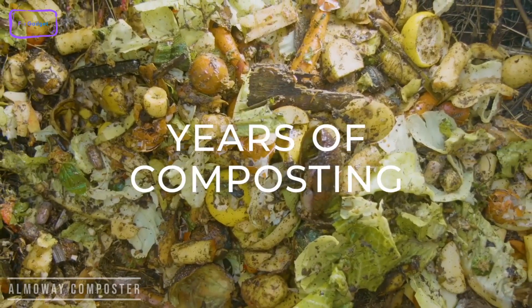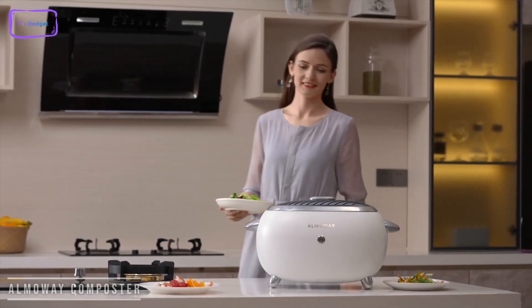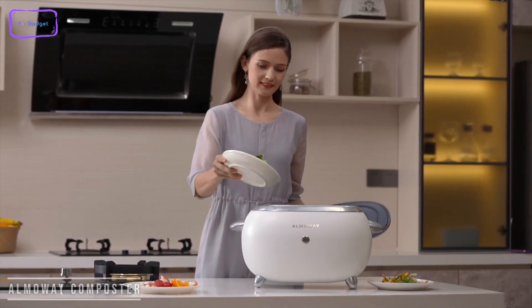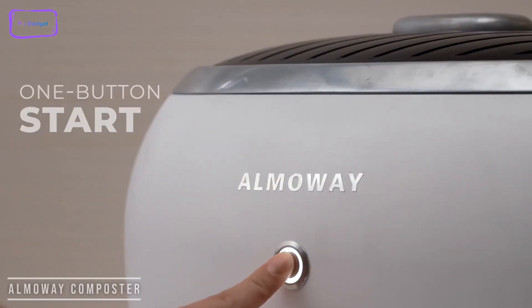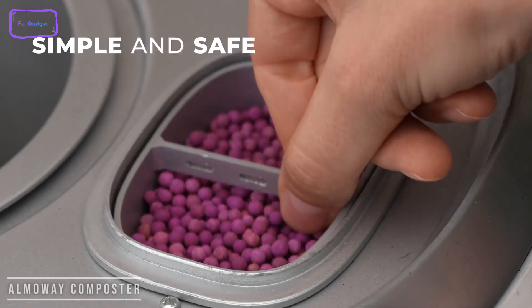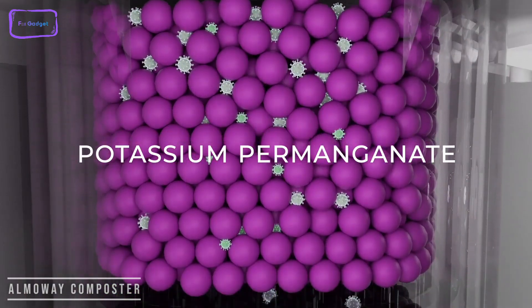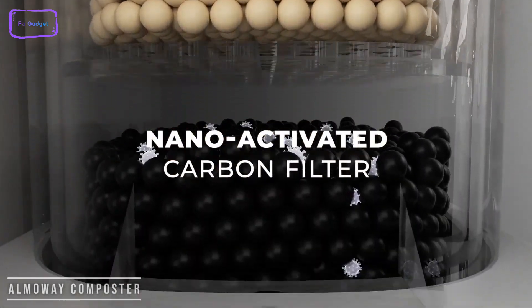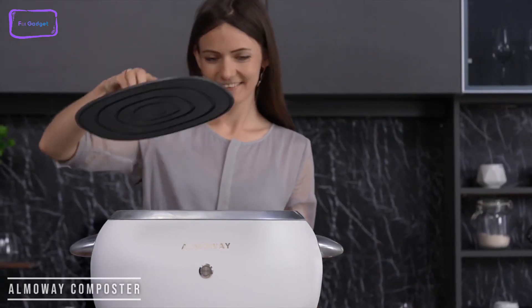Amaway composter means no more garbage trouble, no more smells or messes. Amaway turns your food waste into compost at the touch of a button. Simply put your garbage in, hit a button, and let it do its work. It's compact, weighing only 9 kilos, completely dishwasher safe, and with the KM No.4 nano-activated carbon filter, all odors are absorbed before they can get out. The carbon filter lasts over 2 years, making it far more efficient than most filters that need to be replaced every few months.